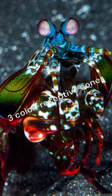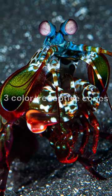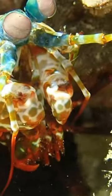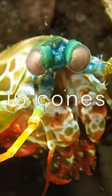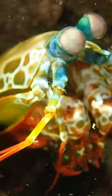While we have just three types of colour-receptive cones in our eyes, the mantis shrimp has an astounding 16. This allows it to perceive its underwater world in ways we can only imagine, making it a subject of keen interest for researchers in the fields of optics and vision science.